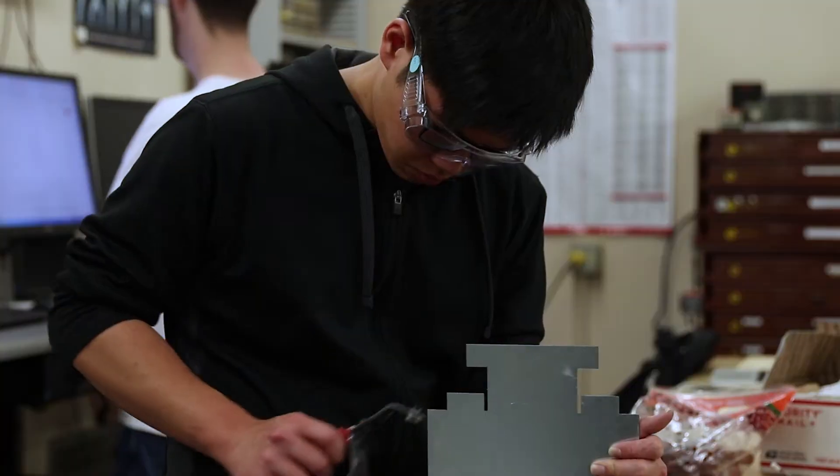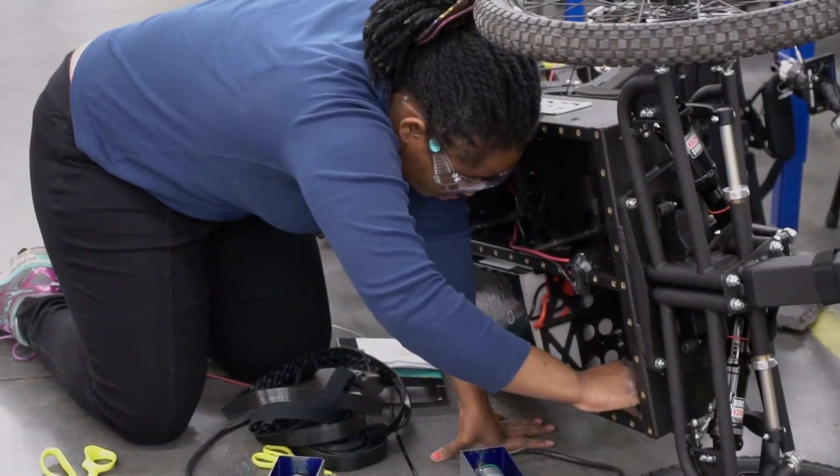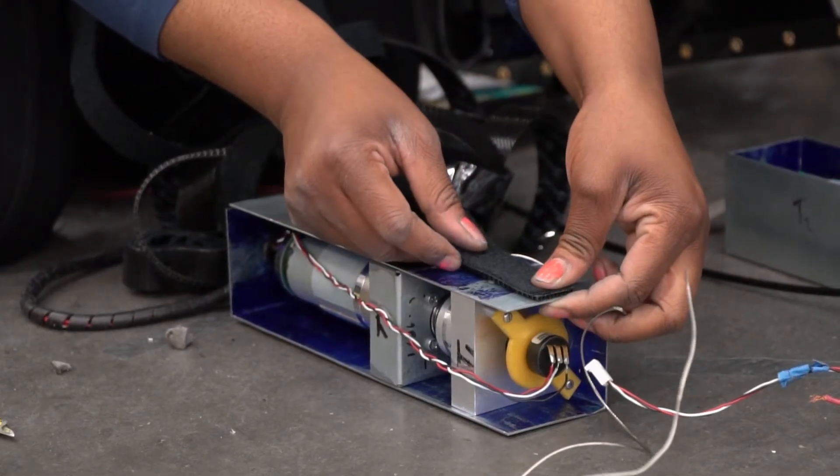My advice to incoming undergraduate engineering students is to get a lot of hands-on experience as soon as you get to UC Davis, because for senior design your experience is a great tool.